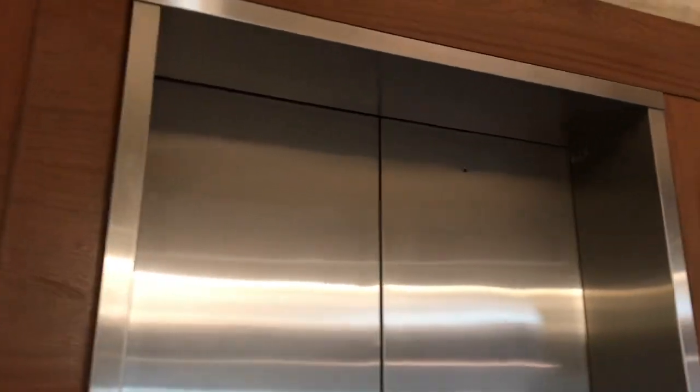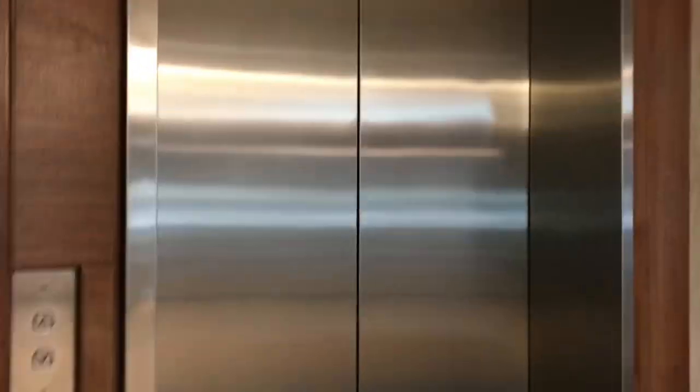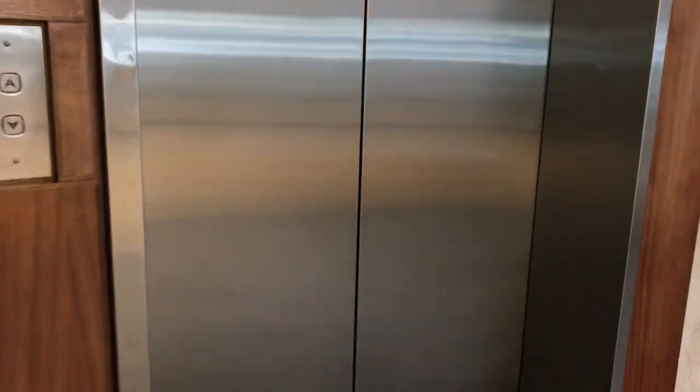All right, everybody. We are here at my childhood EIT side elevator, University of Waterloo, Waterloo, Ontario. Don't push any buttons yet. Before we ride, let's first take a look at this lobby.